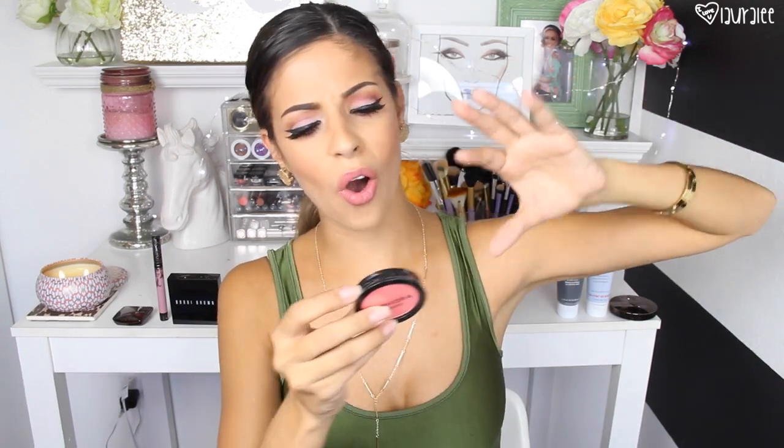I picked up a blush from Sephora, but I don't know if I'm going to keep it because in Sephora's lighting it looked like the prettiest peach color. Then I got home and it's just as pink as it can possibly be, and I have a million blushes that look just like this. So I don't think I'm going to keep it — in the store's lighting I swear it looked like the prettiest peach blush ever, and then I got home and was like, no.